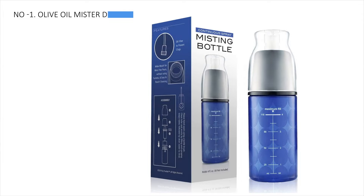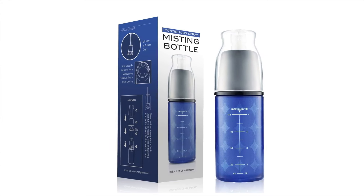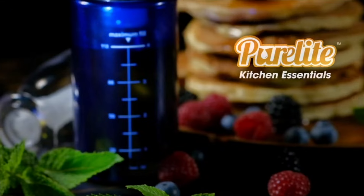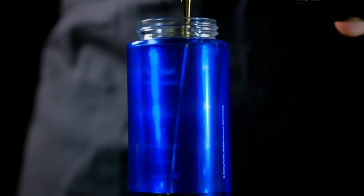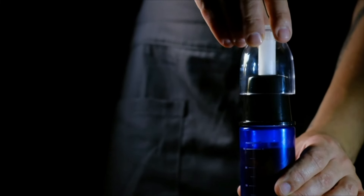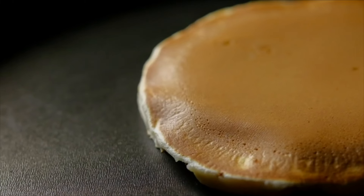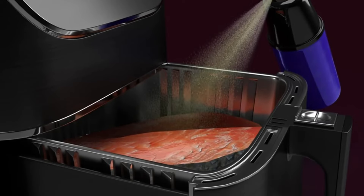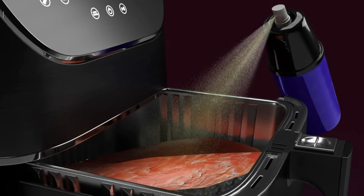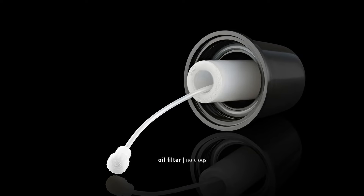Finally, the market's best overall choice is the Olive Oil Mister Dispenser Sprayer, securing the number 1 position. This glass bottle's beautiful blue color enhances its appearance and serves a practical purpose — the dark color helps block out sunlight, prolonging the shelf life of the oil stored inside. The glass is thick and coated with a safety film, reducing the risk of breakage. Operating the sprayer is simple: raise and lower the cap to pump around 30 times until you feel resistance. Once primed, pressing down on the nozzle releases a thin, even mist of cooking oil, ideal for coating food or greasing baking pans. With its combination of functionality and aesthetic appeal, this glass oil sprayer is a valuable addition to any kitchen.